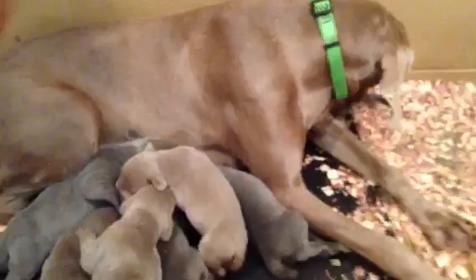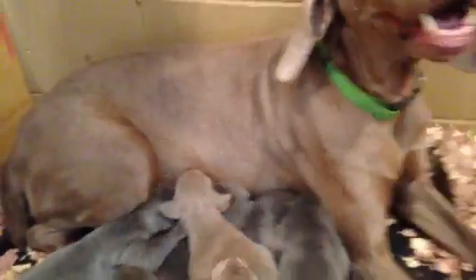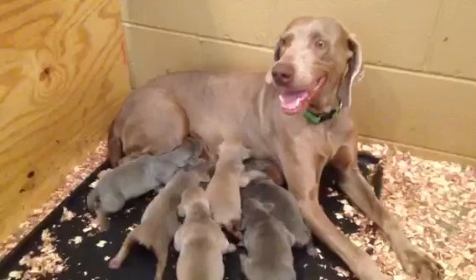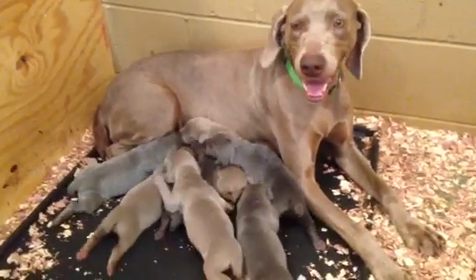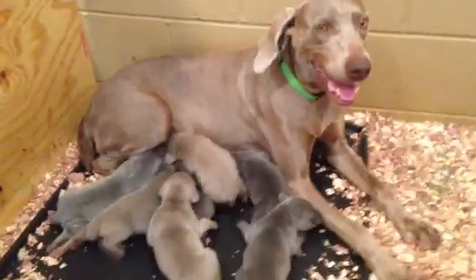Just wanted to give everybody an update. Got one little blue hanging out back here in the back. But they're doing really good, they're right on track. Bailey's doing a great job with her puppies. Just let us know if you have any questions. This is our one week update for Donner and Bailey.